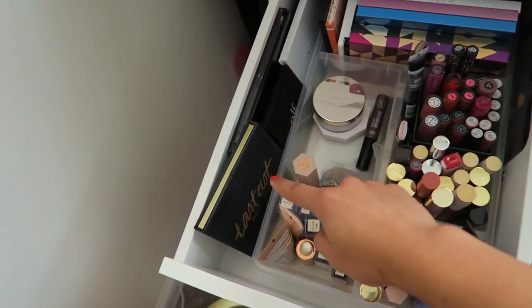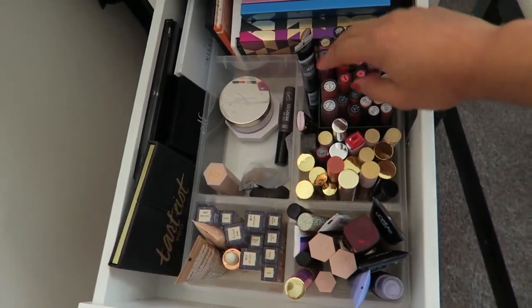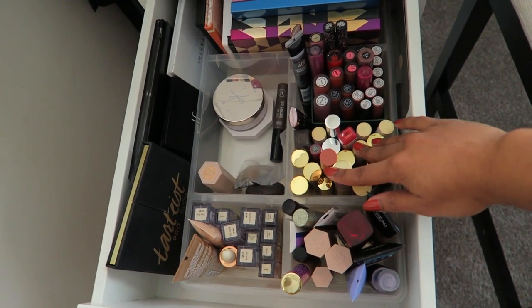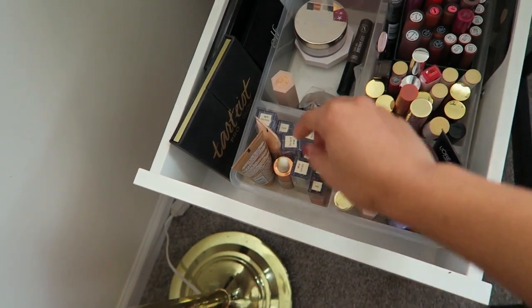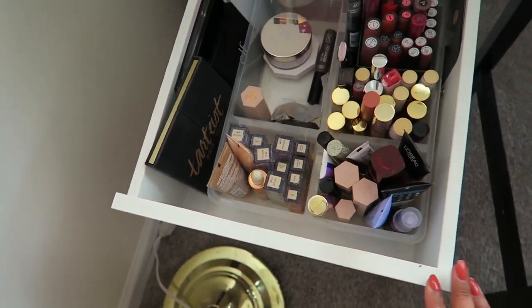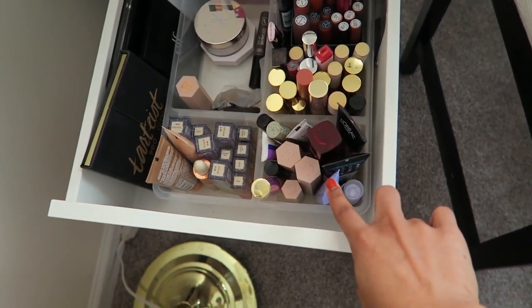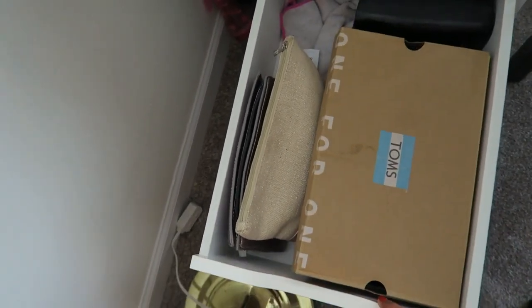I have more palettes like contour palettes over there, these are liquid lipsticks, these are lip glosses, more matte pencils, all the Stila shimmery liquid eyeshadows, and this is all face stuff. I really don't use a lot of liquid lipstick so I need to go through that. This drawer is nail polish.